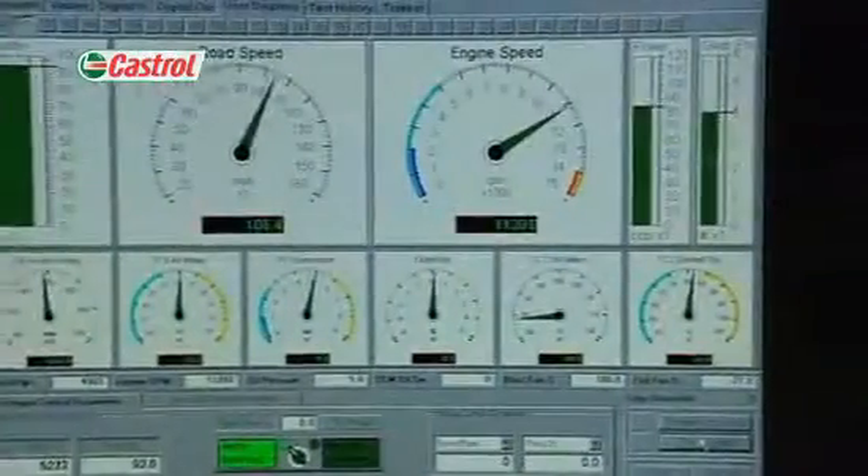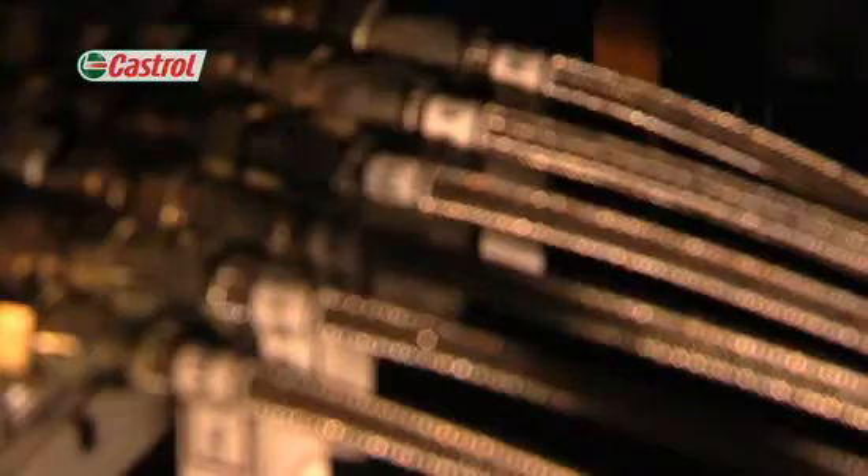The rebuilt engine is then installed on a special test pallet which houses all the necessary instrumentation to monitor and control the engine. The engine is coupled to a dynamometer which is used to absorb the energy generated by the engine, or alternatively physically motor the engine.